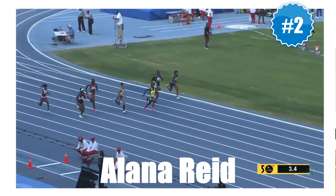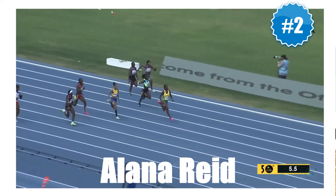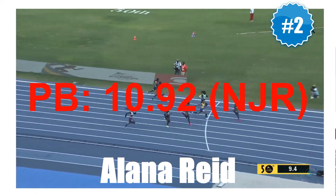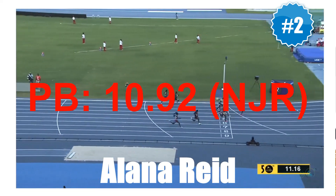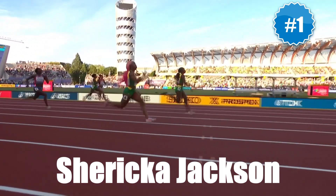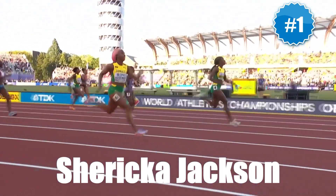Current Hydel student and University of Oregon commit Alana Reed occupies the runner-up spot after putting together an early season for the ages. Her national junior record 10.92 at Champs is faster than the personal bests of all but five active Jamaican sprinters.